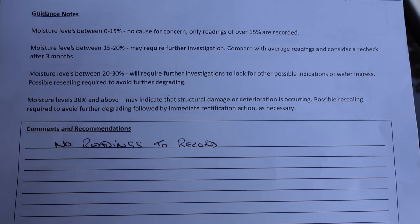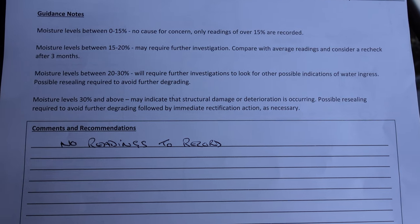And then at the end — this is the all important one for a lot of people concerned with motorhomes and camper vans — they do a damp report. So they check your vehicle for damp, which is quite concerning if you've got damp in a motorhome or camper van. Camper vans are less susceptible to damp just because they're a sealed van unit, pretty much. Ours is slightly different because it's got the pop top. But this year, no readings to record, which is fantastic — it's below the level to even pick anything up. So that's another reason why we have that done.